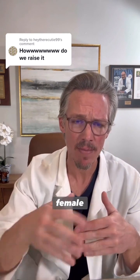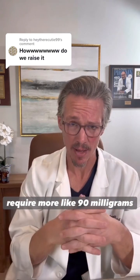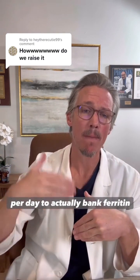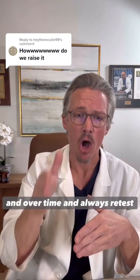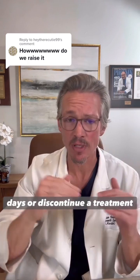If you are a menstruating female, you are probably going to require more like 90 milligrams per day to actually bank ferritin over time. And always retest your ferritin level after 90 days, or discontinue.